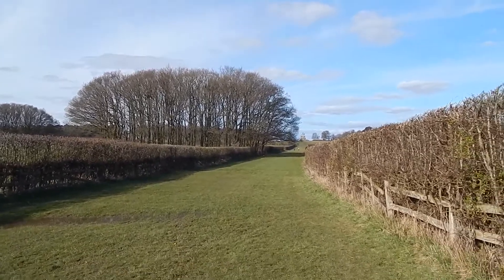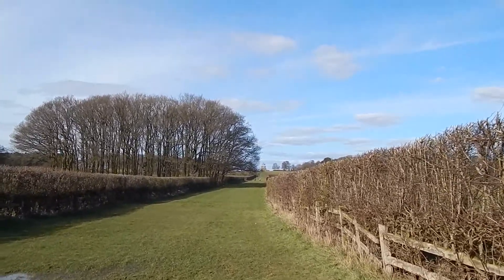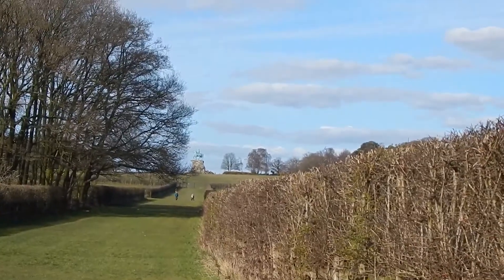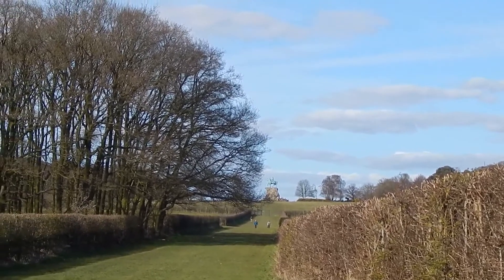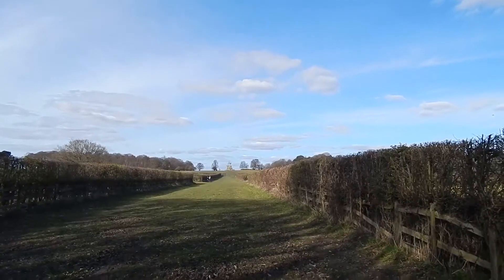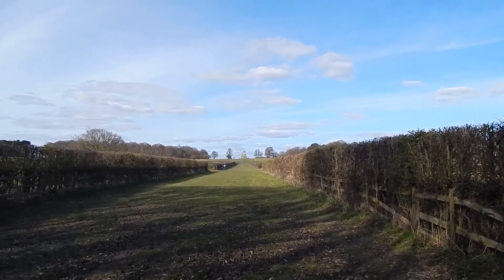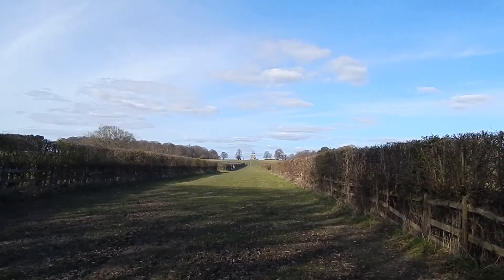The walk now passes this pond on the left and there's the wide track ahead — definitely on route now. After the pond the path becomes this wide grassy track and heads up to the Copper Horse statue, up there in the distance. It's quite wet in places as well.